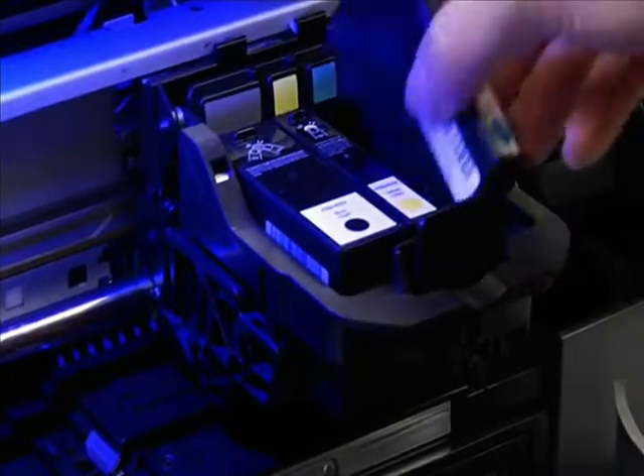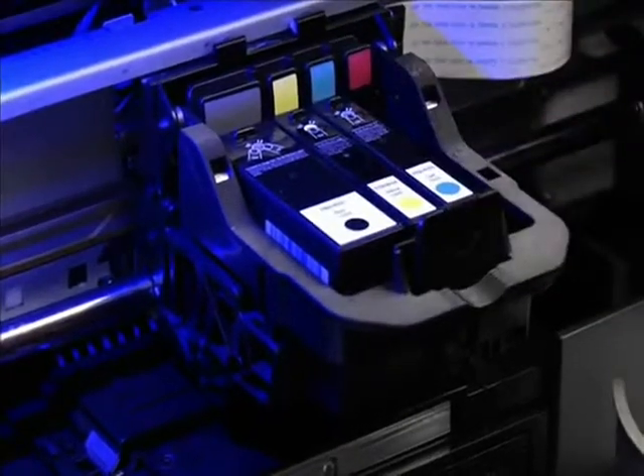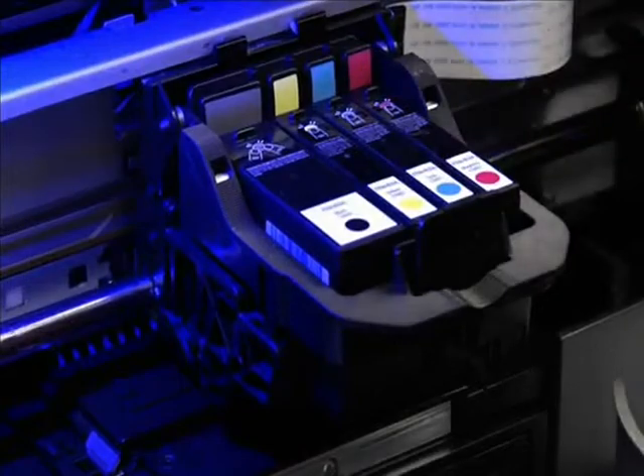The Bravo 4100 series has individual cyan, magenta, yellow, and black ink cartridges to help you save money on every disk you print.